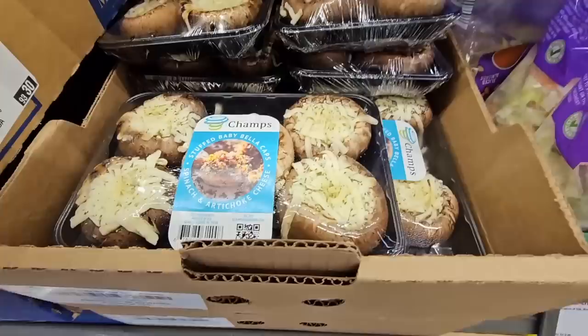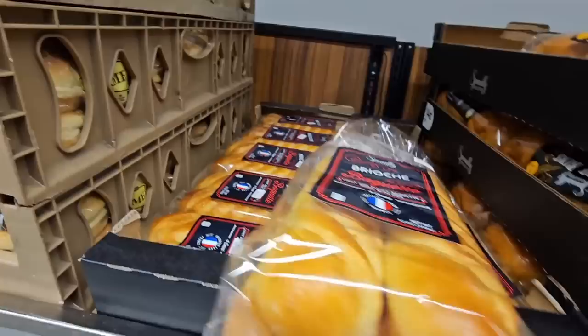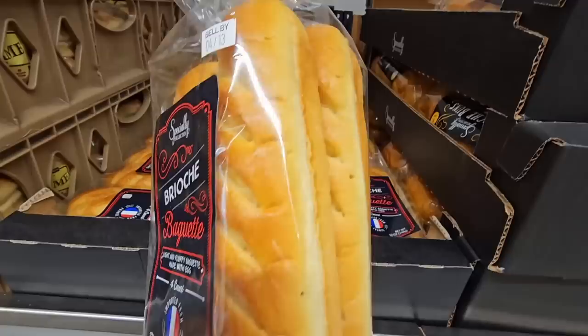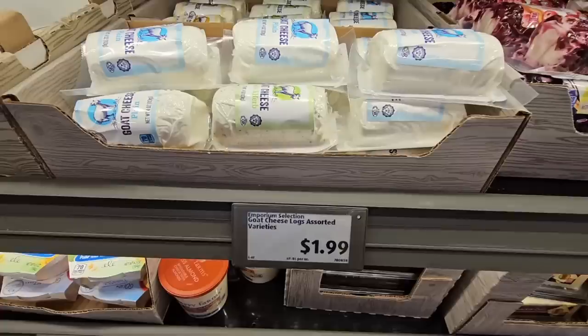And for $3.99, the stuffed mushrooms — I've had these; they're actually pretty good. And $4.29 — I really do like their brioche. I get the brioche hamburger buns every week. And this is the baguette — that looks really good. There are four of them in there and those are also $4.29.